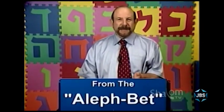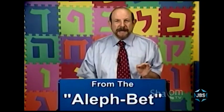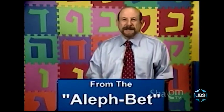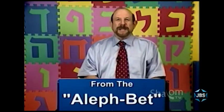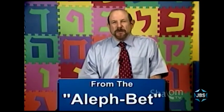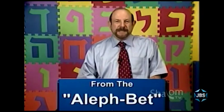First of all, the title From the Aleph Bet is meant to suggest we're starting from the beginning. Aleph and Bet are the first two letters of the Hebrew alphabet, and we are beginning from number one — lesson number one for anybody who doesn't even know the Hebrew alphabet. And I should speak for one moment about for whom this series has been designed.